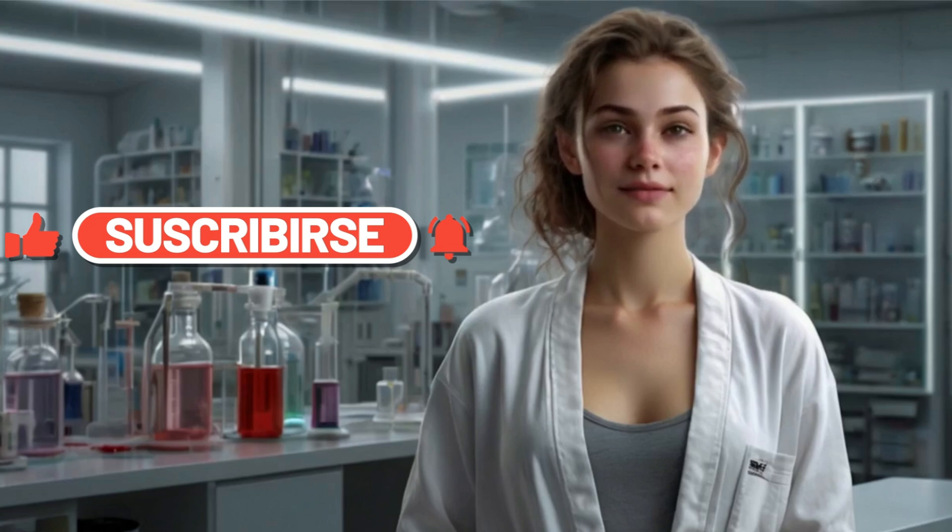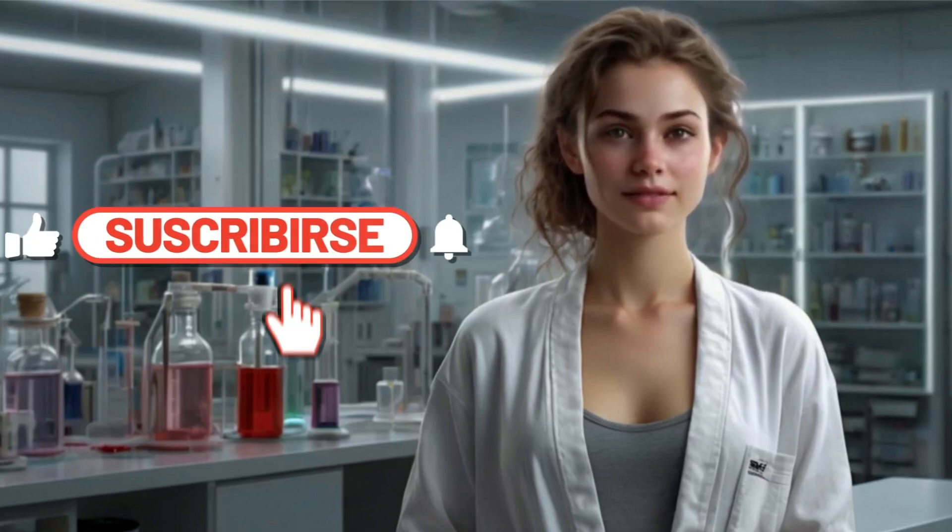Thanks for watching. If you found this video helpful, give it a thumbs up, subscribe, and let us know your questions in the comments. Remember, knowledge is empowering and pleasure is personal.